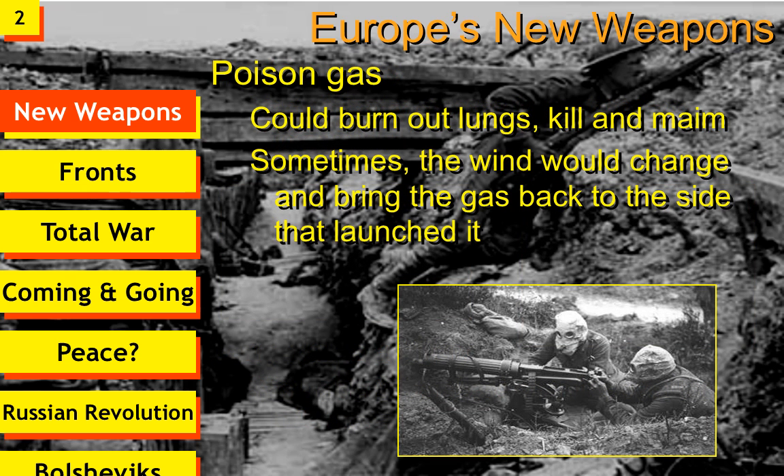Another weapon used during World War I was poison gas. While it did not become a very popular weapon in years to follow, poison gas was thought to be the answer to dealing with machine guns — lob poison gas at them, the machine gunners get killed, and then you can advance. Different types of poison gas could burn out the lungs, kill or maim people, making them no longer able to fight. However, a key problem with poison gas is that when the wind blows, it might blow it back at your own troops. So poison gas, while used frequently, often depended on the weather and sometimes didn't work out successfully.